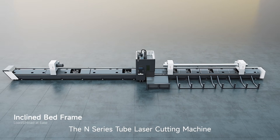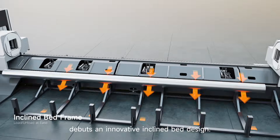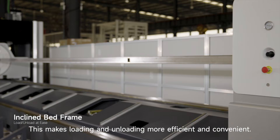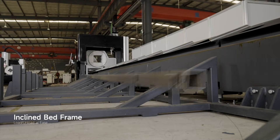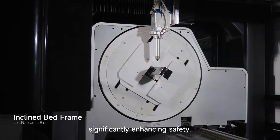The N-Series tube laser cutting machine debuts an innovative inclined bed design. This makes loading and unloading more efficient and convenient. During unloading, workpieces glide smoothly down the slope into the material storage area, significantly enhancing safety.